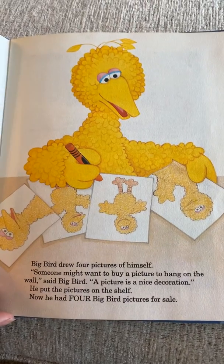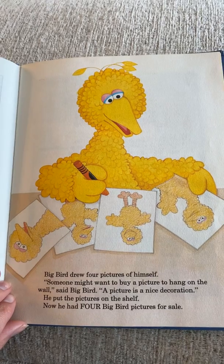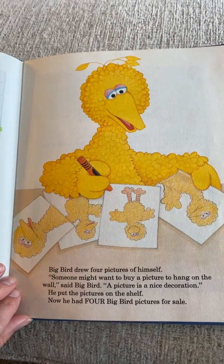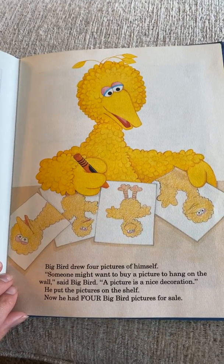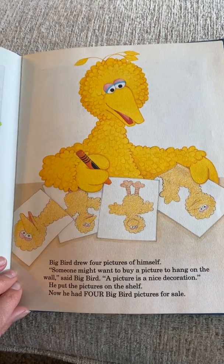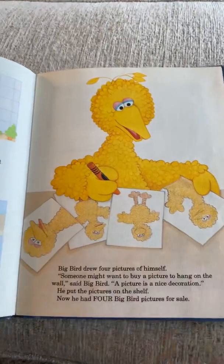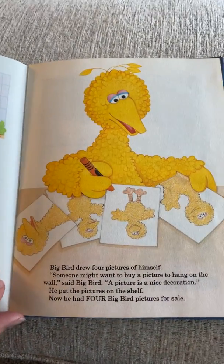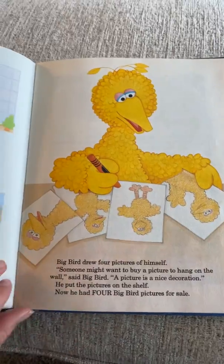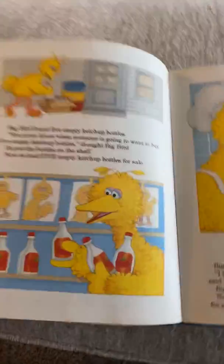Big Bird drew four pictures of himself. 'Someone might want to buy a picture to hang on the wall — a picture is a nice decoration,' said Big Bird. He put the pictures on the shelf — now he had four Big Bird pictures for sale. Oh, little self-portraits, that is funny! Let's spell the number word four: F-O-U-R.